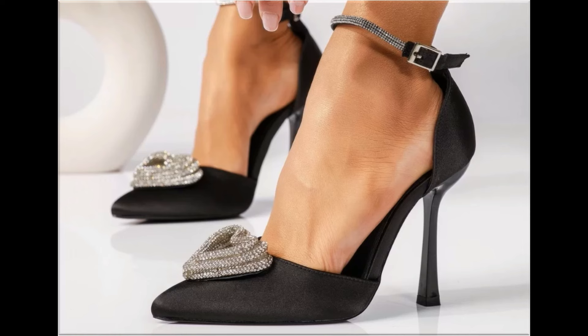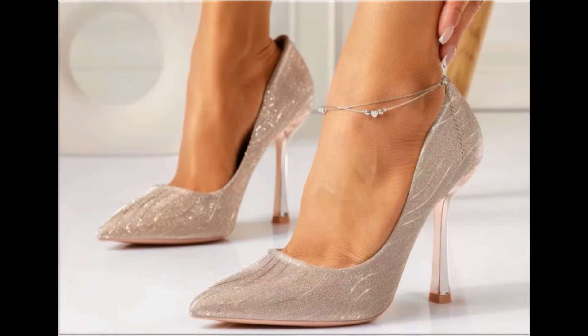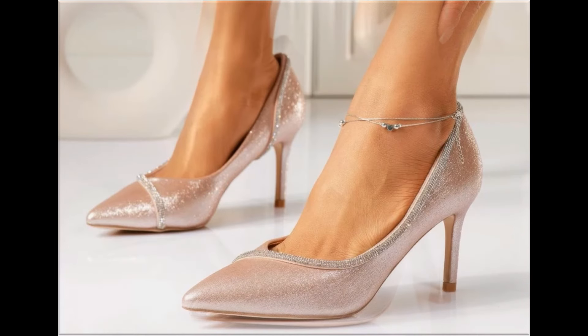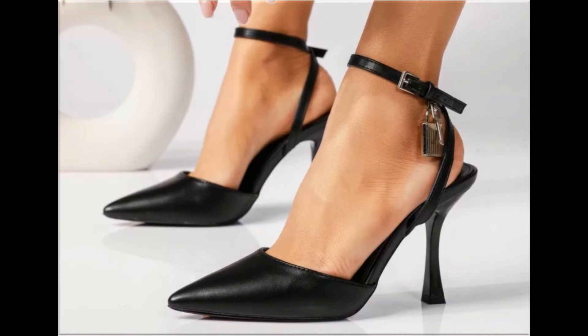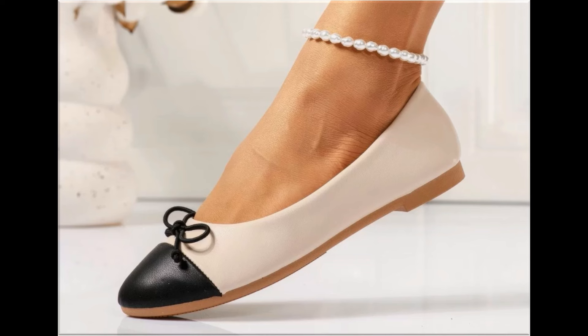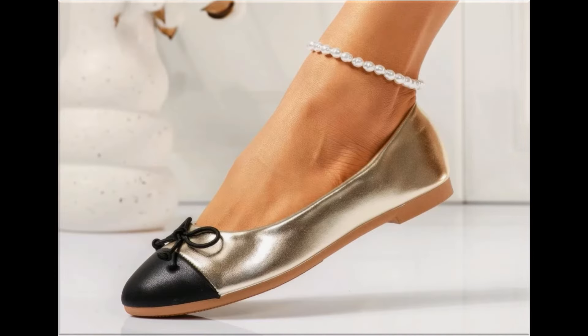Such branded footwear is best for creating a unique style in your personality. Different age groups find attraction in these beautiful branded footwear. These designs are available in markets all over the world. Round, square, and pointed toe styles are used in these footwears. Back closure, open back, zipper, and sling bag designs are all included here, along with printed, plain, embroidered, and embellished types.